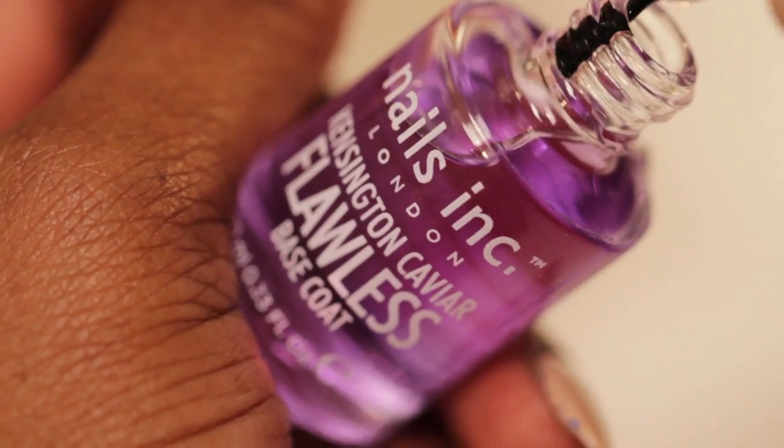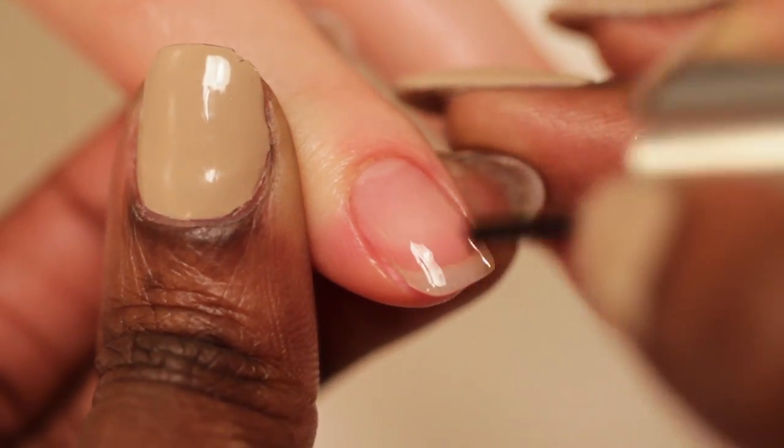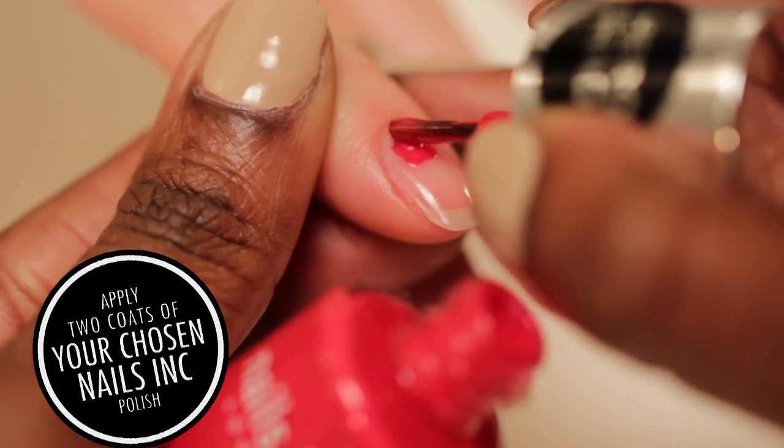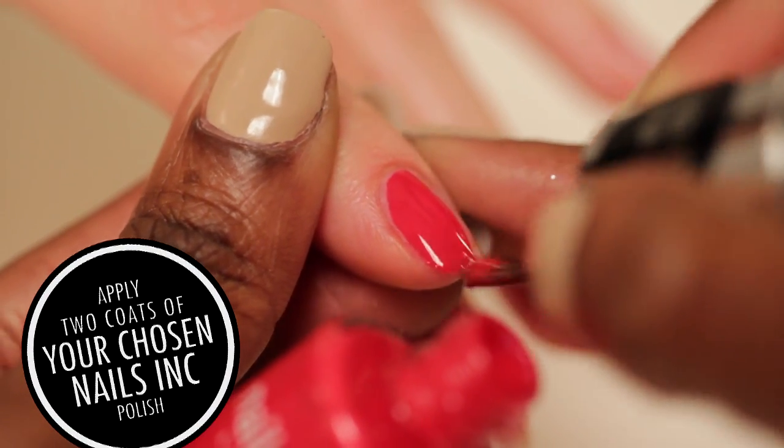The Flawless Base Coat is a fast dry formulation that acts like a primer for the polish. It grips onto the polish, helping it to last longer on the nails. It also creates a perfectly smooth surface for easy and flawless application of your nail colour.